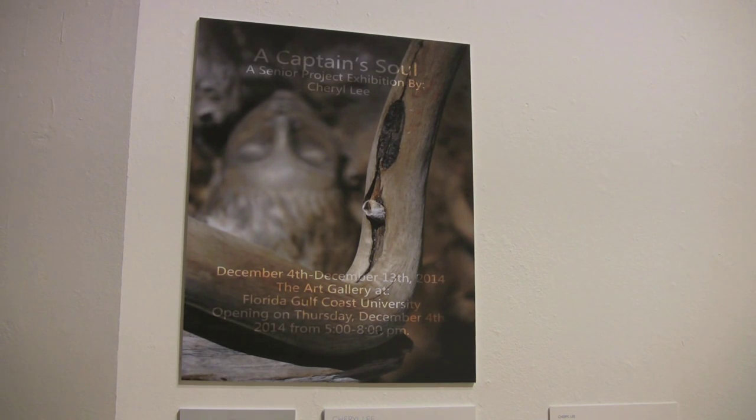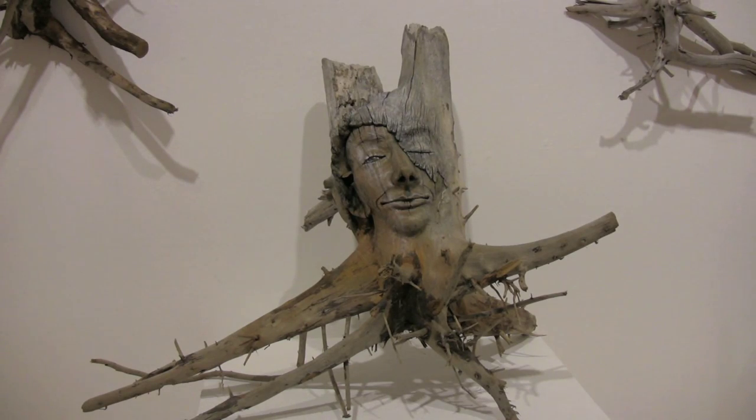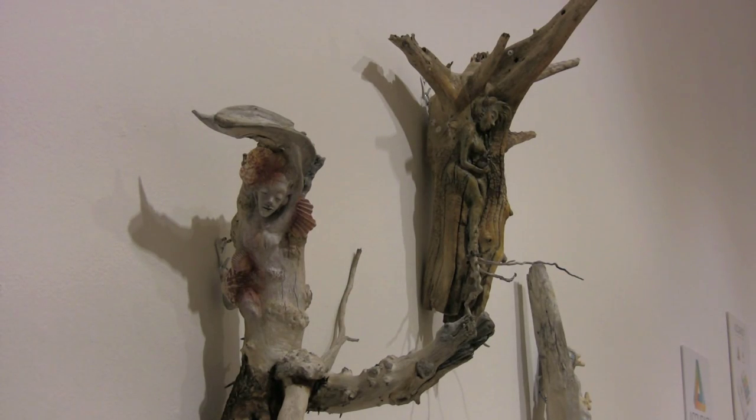My name is Cheryl Lee. My senior project exhibition is titled A Captain's Soul. All the situations and life that you go through — there's good times, there's bad times, ups and downs — and I related that to the waves of the ocean. As the waves of the ocean beat against the driftwood that I've used in my work, it takes away all of the rough and it's constantly changing the wood into different shapes, different colors, different sizes.